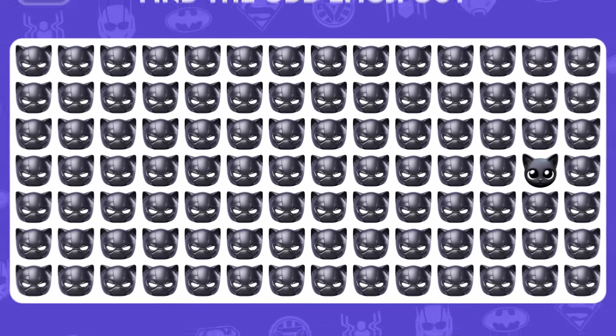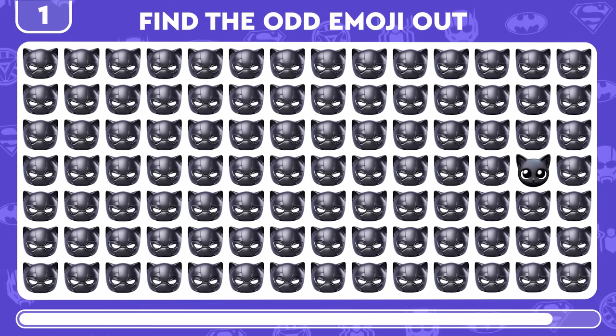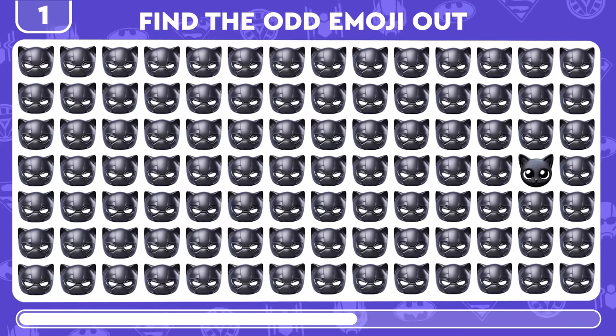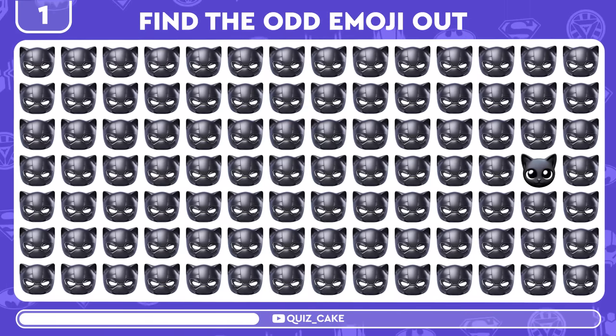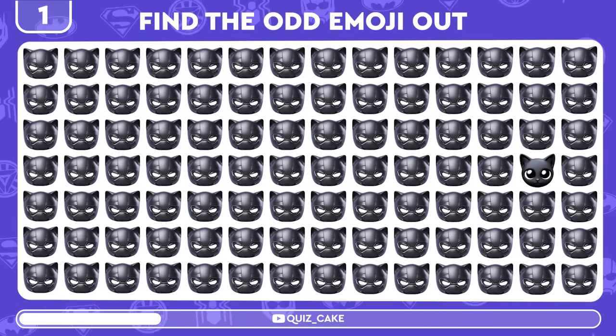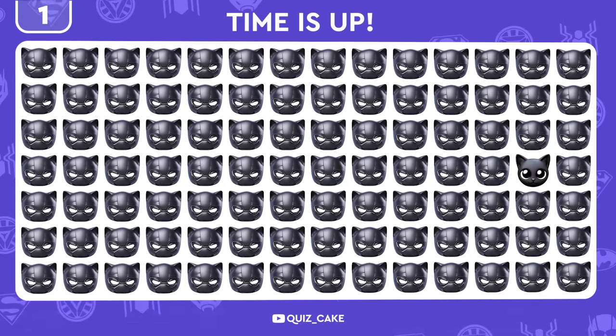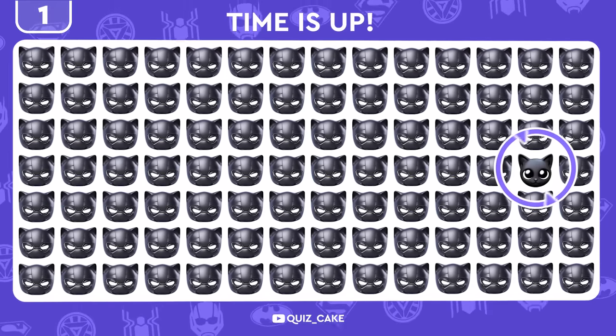Your first challenge is to spot the odd Black Panther! BAM! Right there! You got it!